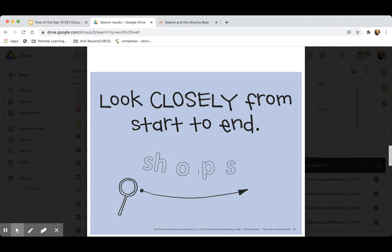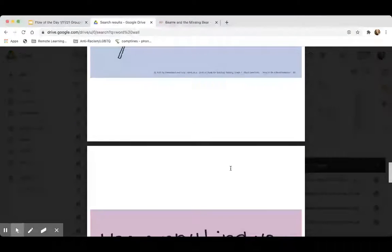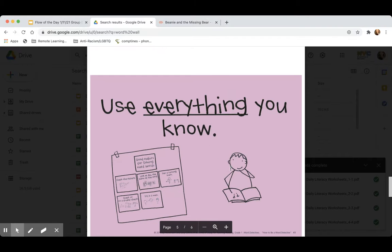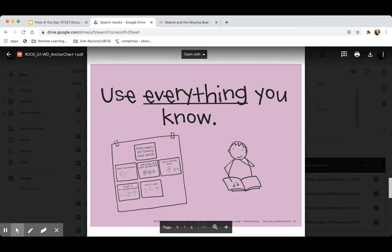They find the parts and blends in a word and use that to help them read — sh-a-ps, shops. And of course, mission number three taught us to use everything that we know when reading.